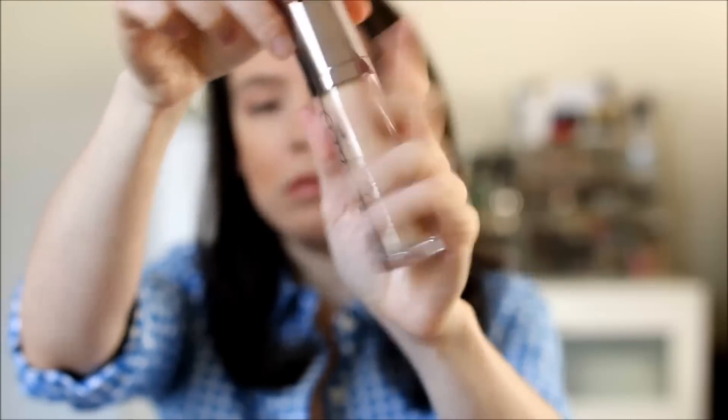I need to put the Urban Decay Naked Skin Weightless Ultra Definition Liquid Makeup back into my regular rotation. I have it in shade 0.5. It looks absolutely beautiful on the skin — natural finish, looks like skin. I still need to touch up with a little powder, but it feels so lightweight that I can barely feel it. I could use this for weekday makeup or just running errands on the weekend.